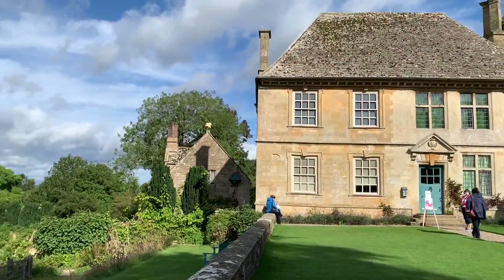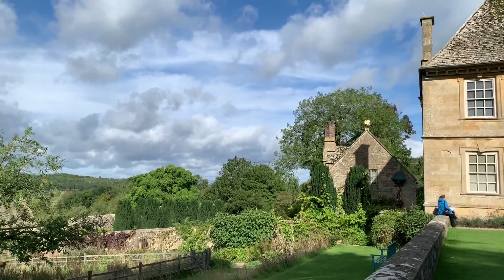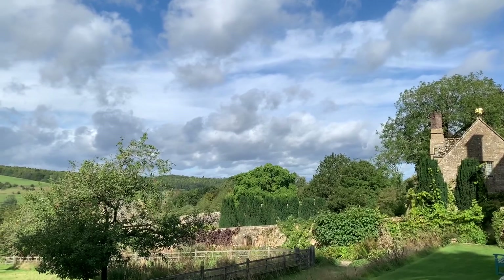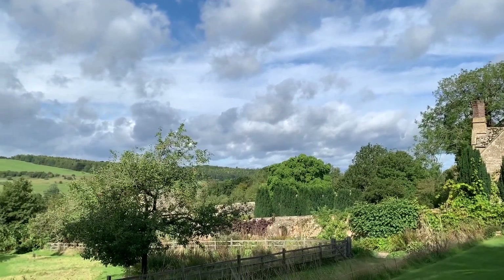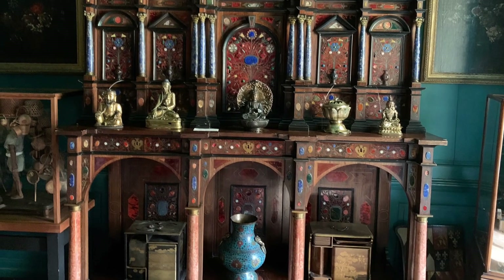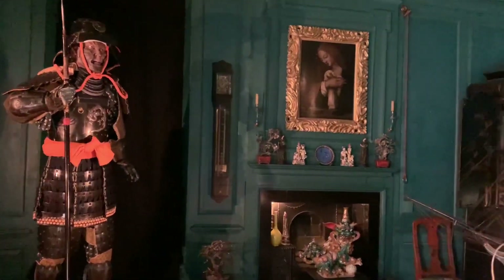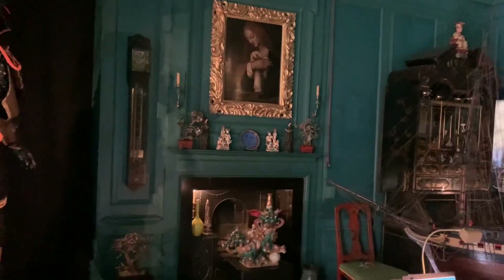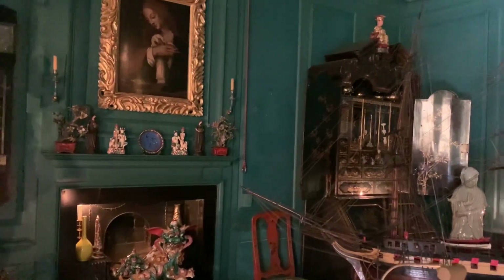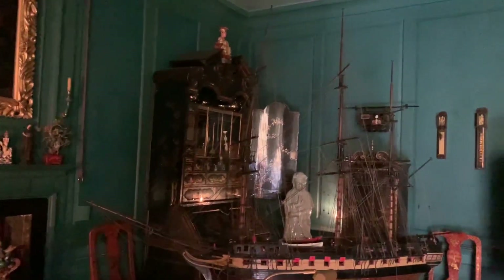Snowshill Manor in Gloucester is a typical Cotswold Manor house made from local stone, but what makes it so unique is the collection of art, artifacts, samurai costumes, bicycles, musical instruments, treasure boxes, and everything your imagination can concoct — all curated by one man, Charles Paget Wade.